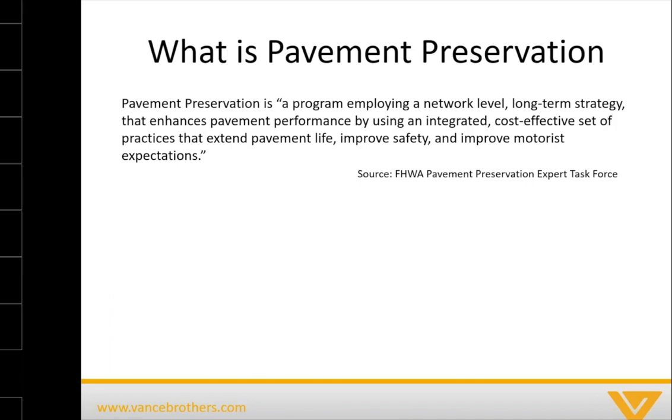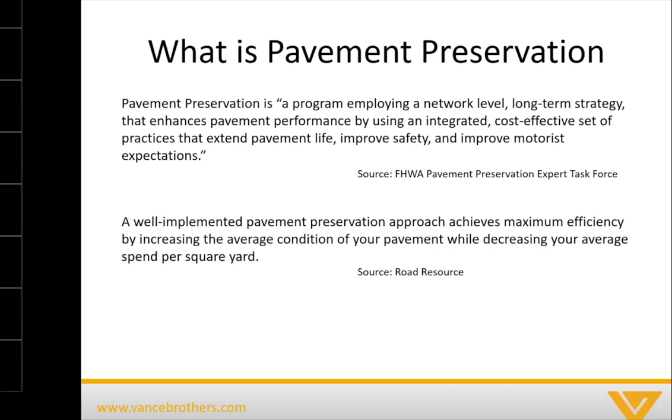So what is pavement preservation? According to the FHWA, it is a program employing a network-level, long-term strategy that enhances pavement performance by using an integrated, cost-effective set of practices that extend pavement life, improve safety, and improve motorist expectations. That sure sounds wordy. The Road Resource definition says a well-implemented pavement preservation approach achieves maximum efficiency by increasing the average condition of your pavement while decreasing your average spend per square yard.